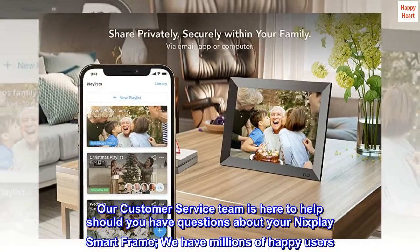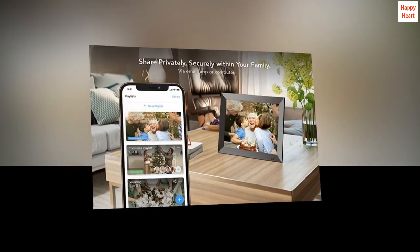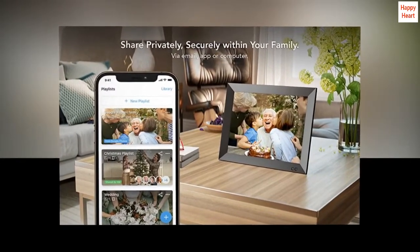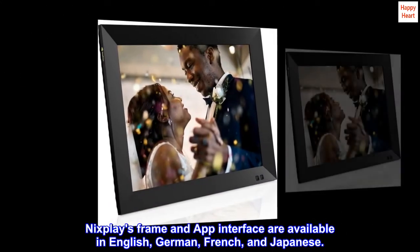Our customer service team is here to help should you have questions about your Nixplay Smart Frame. We have millions of happy users. You can reach us through phone, email, or chat. Nixplay's frame and app interface are available in English, German, French, and Japanese.